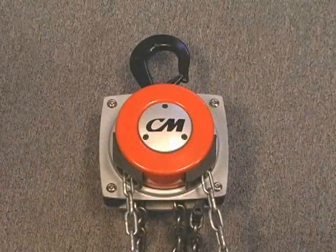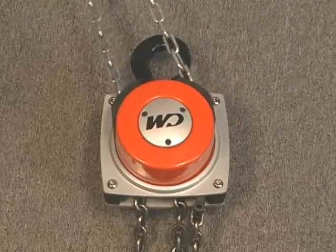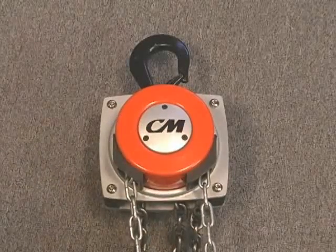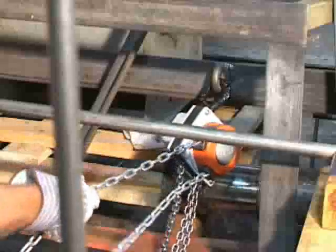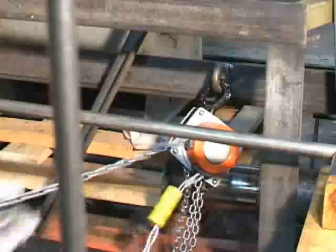The solution? The CM Hurricane 360. Its specially designed hand chain guide allows its hand chain to be rotated a full 360 degrees, making it the only one of its kind in the industry, which makes working in confined areas much easier.